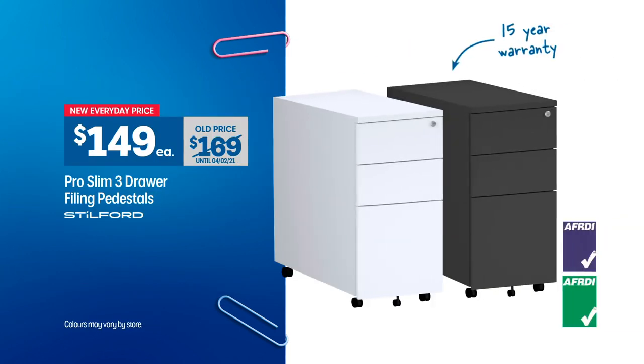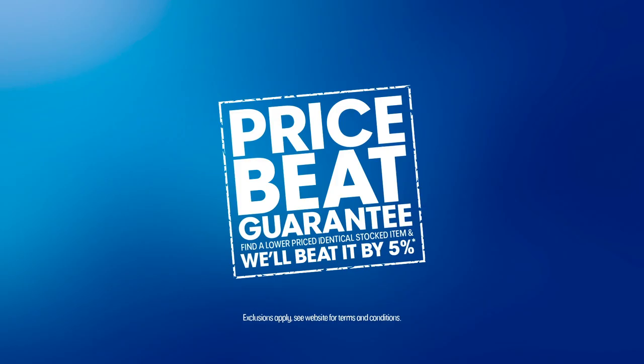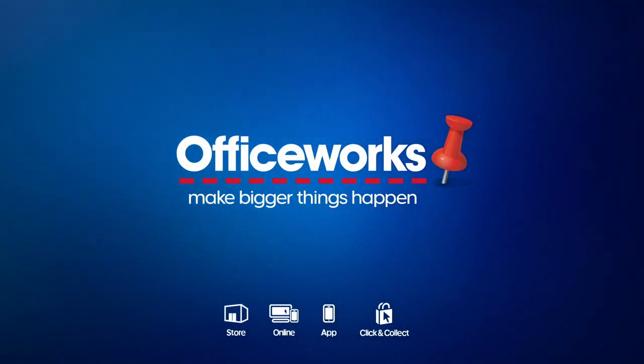Get organised with the Stilford Pro Slim 3-Draw Filing Pedestals, only $149 each. Plus, it's all backed by our 5% price beat guarantee. Just another way Officeworks helps you make bigger things happen.